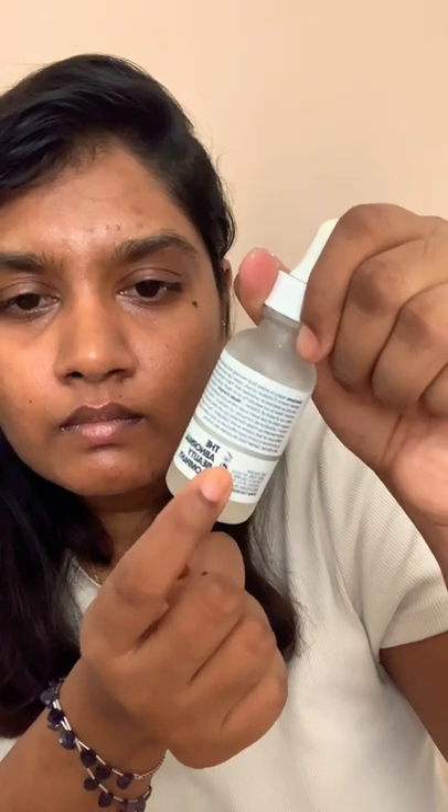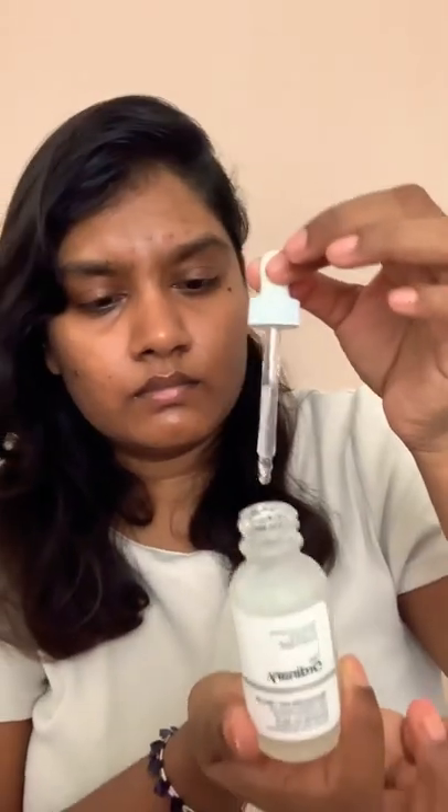Let's talk about The Ordinary's 10% Niacinamide and 1% Zinc formula. It comes in a dropper bottle, and the first thing I want you to look at is the shelf life of the product — it's usually indicated at the back.